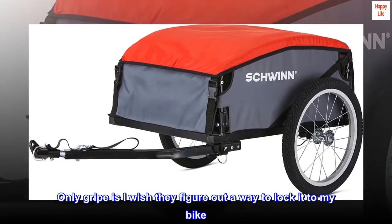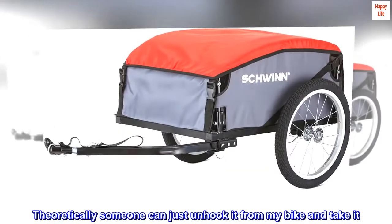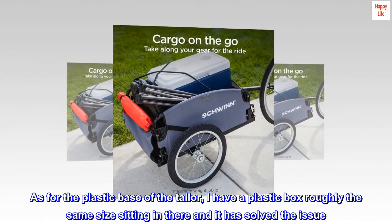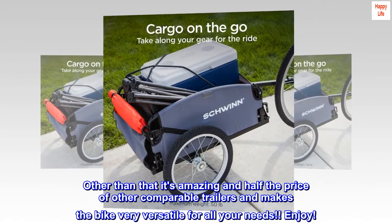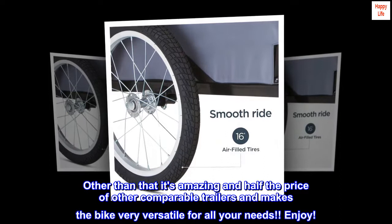My only gripe is I wish they figured out a way to lock it to my bike — theoretically someone can just unhook it and take it. As for the plastic base of the trailer, I have a plastic box roughly the same size sitting in there and it has solved the issue. Other than that, it's amazing and half the price of other comparable trailers, making the bike very versatile for all your needs.